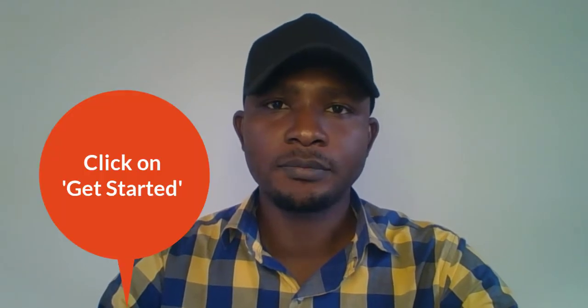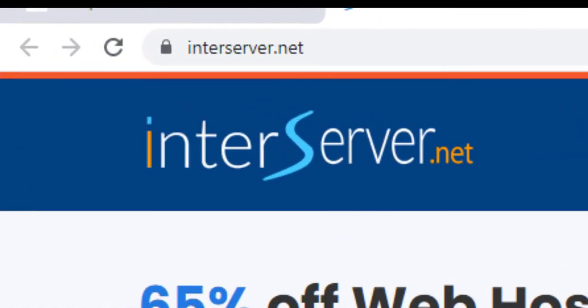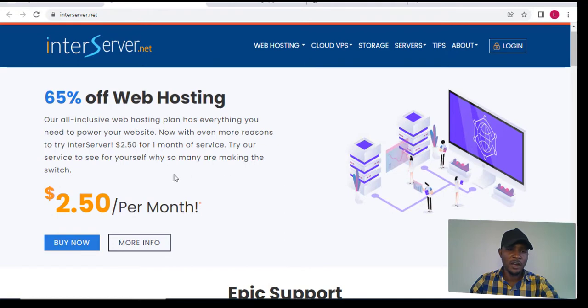I'm going to show you how to buy a domain name and secure a hosting plan. The first thing you need to do is click on the link in the description. If you click on that link it will take you to this page where you can see a 'Buy Now' button and the hosting plan price of $2.50 per month on InterServer — they are giving 65% off. So we click on 'Buy Now'.